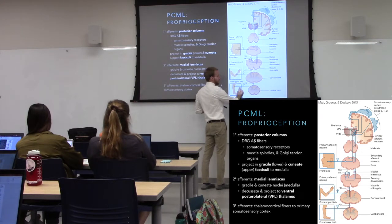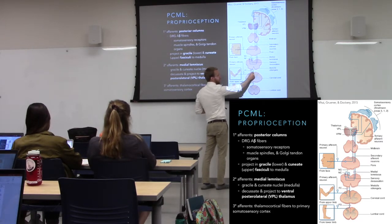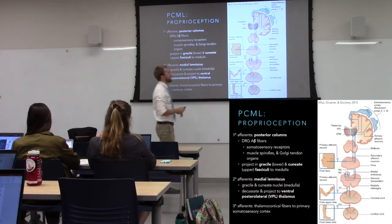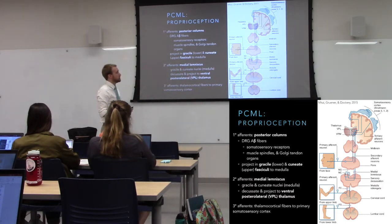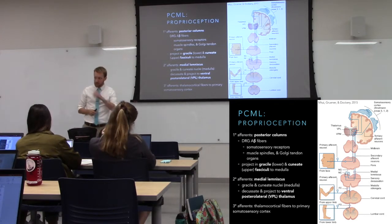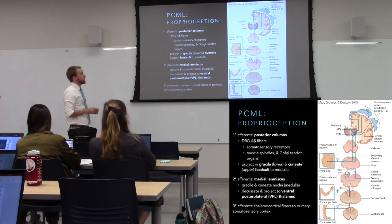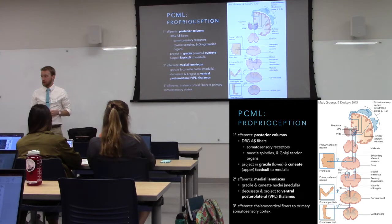There's an organization within our posterior columns. Those that arise lower down in the spinal cord are going to be more medial. So the gracile fasciculus is medial and the cuneate fasciculus is more lateral — organized from neck to toe, lateral to medial. They encounter different nuclei in the medulla, gracile or cuneate, which project across the midline locally in the medulla and then up to the thalamus. The tertiary neuron in the thalamus then projects to the primary somatosensory cortex, creating our conscious perception of touch.